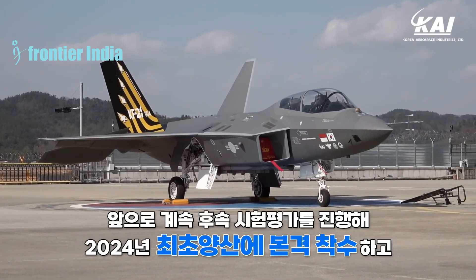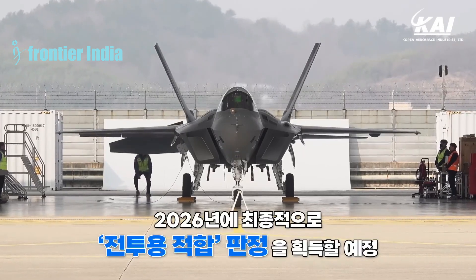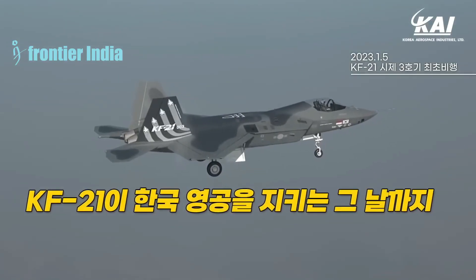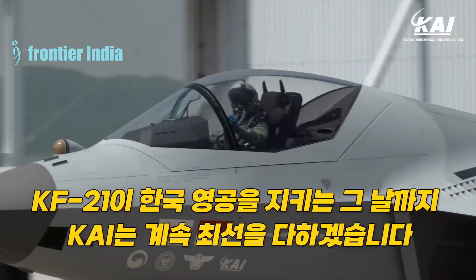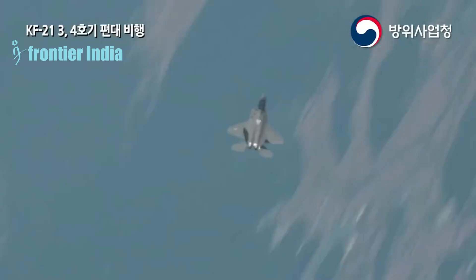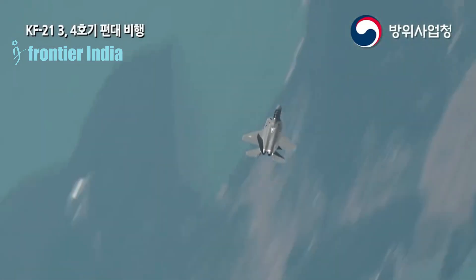The electronic warfare systems operator will be the second crew member of the KF-21EA aircraft, which will be based on the two-seat variant of the KF-21B fighter. The KF-21EA is intended to be equipped with three electronic warfare pods located beneath the fuselage and wing mounts, and two signal intelligence pods located at the wingtips. The EW pods will consist of two high-frequency EW pods and one low-frequency EW pod, enabling electronic suppression across nearly all frequencies employed by the adversary.